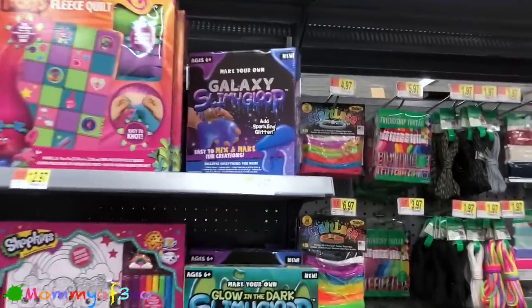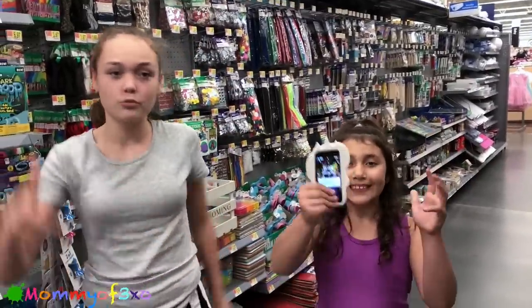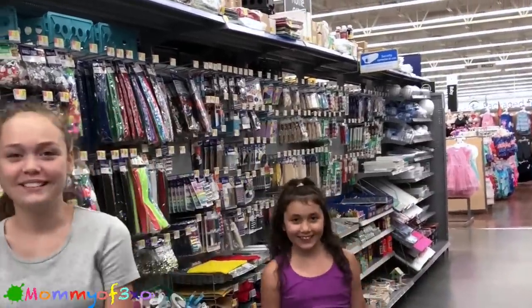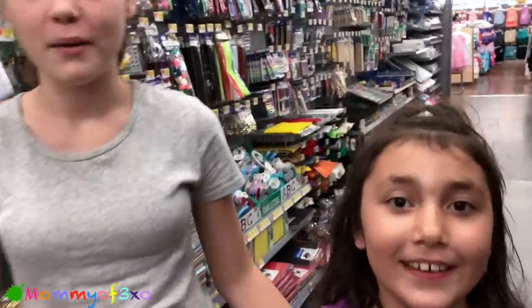All right guys, so this is everything — all the slime kits are usually here in this section. Unfortunately there wasn't much here today. That's about it! Okay guys, that's the end of this video. I hope you guys enjoyed it — give it a big thumbs up and subscribe. Comment below if you found anything that we found here today. We will see you guys in the next video!